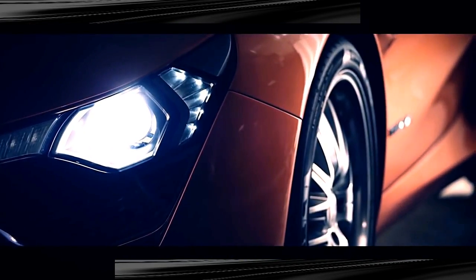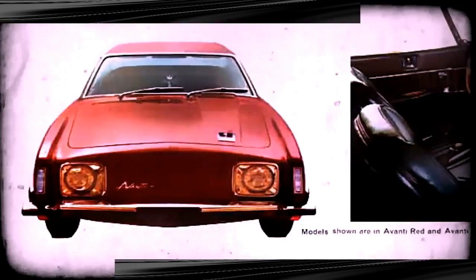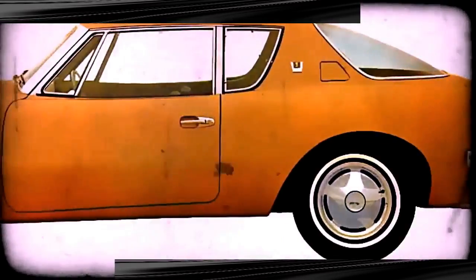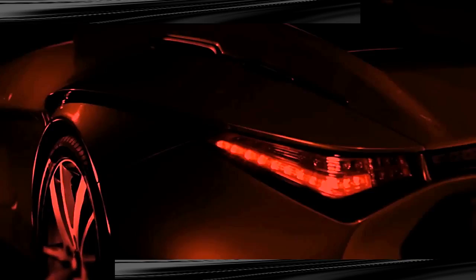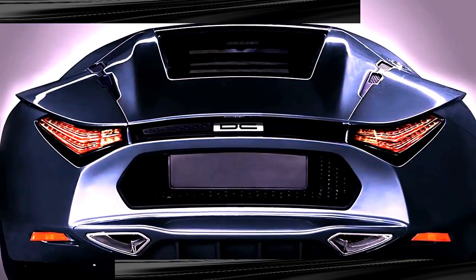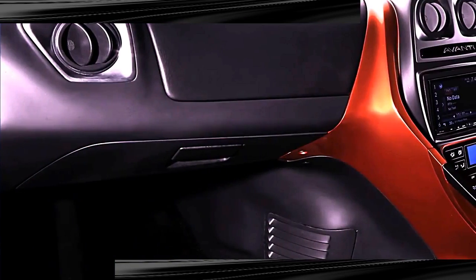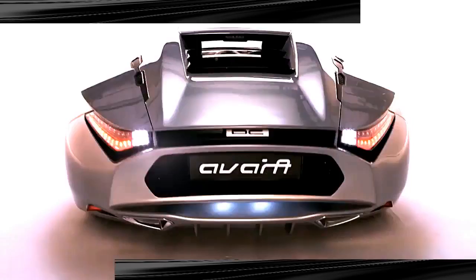Company DC Design began developing its first production vehicle in 2010, and now it's here — the DC Avanti, India's first sports car. Based on the Studebaker Avanti, a legendary 1960s luxury coupe, the Avanti's body style looks similar to that of a Ferrari or Lamborghini. The uniquely shaped front grille, intimidating tapering hood, and large headlamps give the Avanti a menacing frontal view, while the rear is highlighted by a V-shaped tail light and an armor-shaped hood.